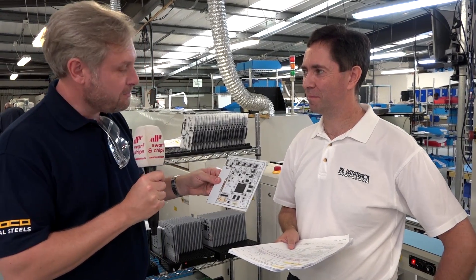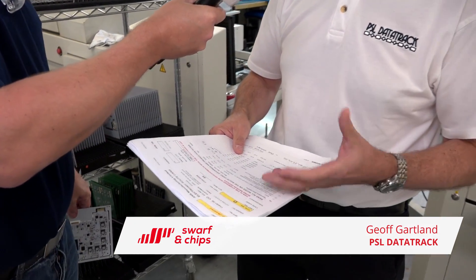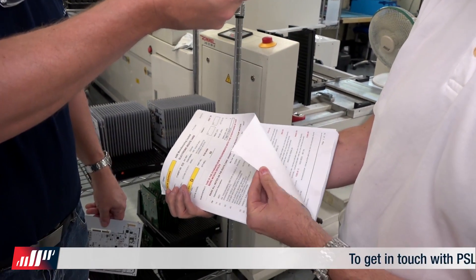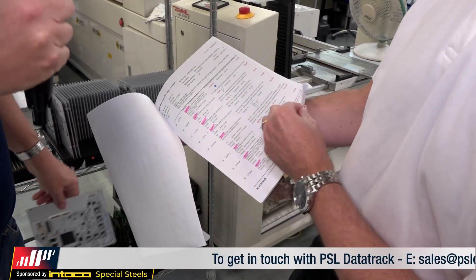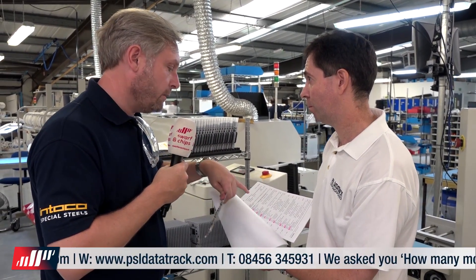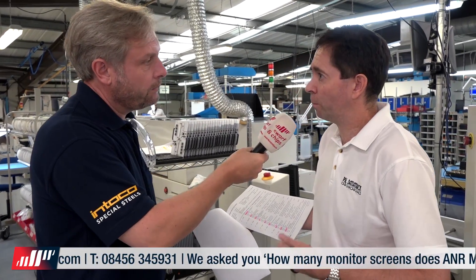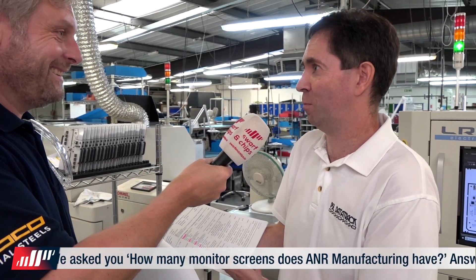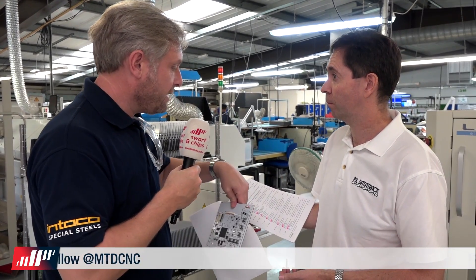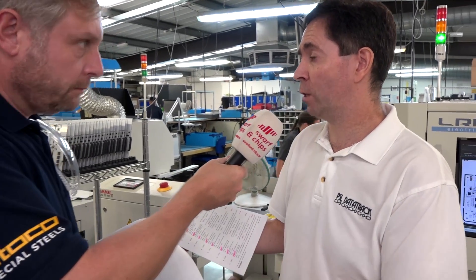This is a job card for a particular board. All the information on this card comes from the quotation in PSL Data Track — you start with a quote which details the complete process for building the board, together with all the materials. The quote can be reused and data can be copied to minimise time. This then links into the scheduler module to work through the workflow.